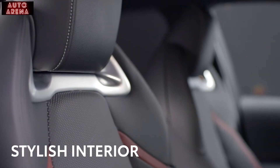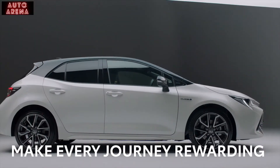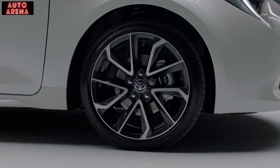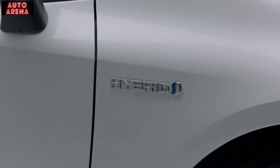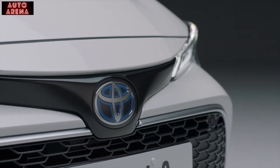And with its stylish interior, you'll feel the difference as soon as you get behind the wheel. Thanks to its robust engineering, the Corolla has a low centre of gravity, offering excellent handling and stability. Together with the advanced hybrid technology, it makes every journey even more rewarding.